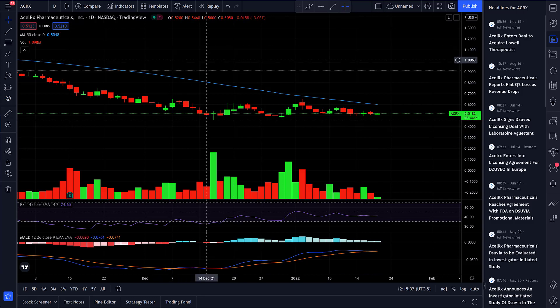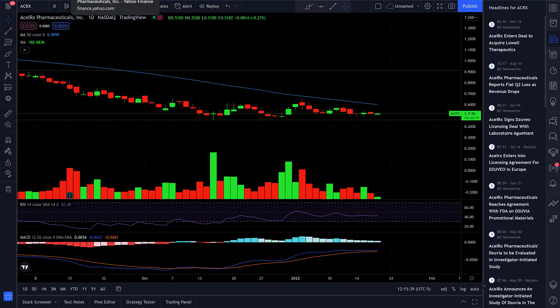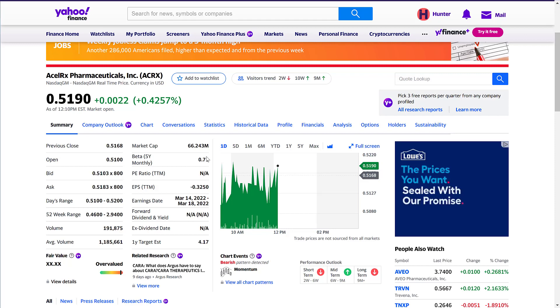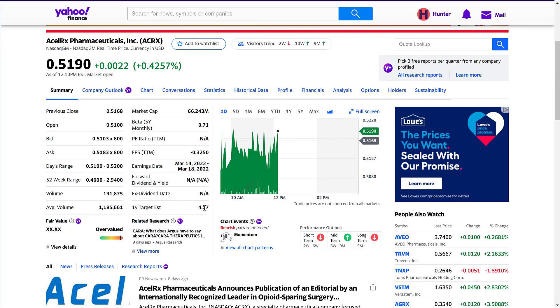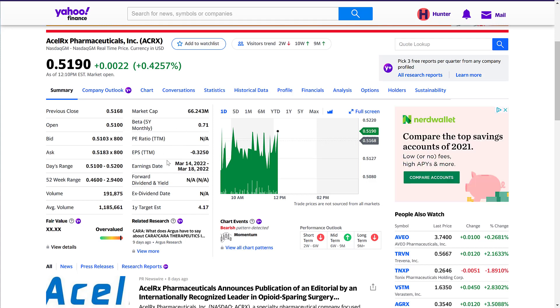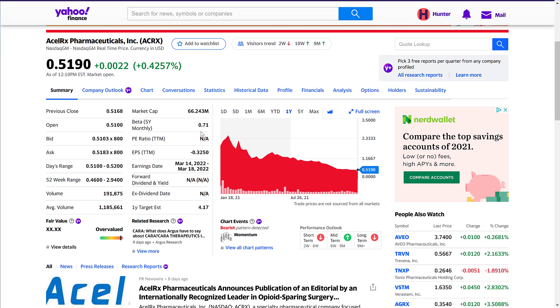The first stock we're going to talk about is ticker ACRX — AcelRx Pharmaceuticals. They have a market cap of roughly 66 million dollars. Their one-year target estimate is four dollars and 17 cents, but we're looking at a deeper analysis on the real price targets. Their beta is 0.71.